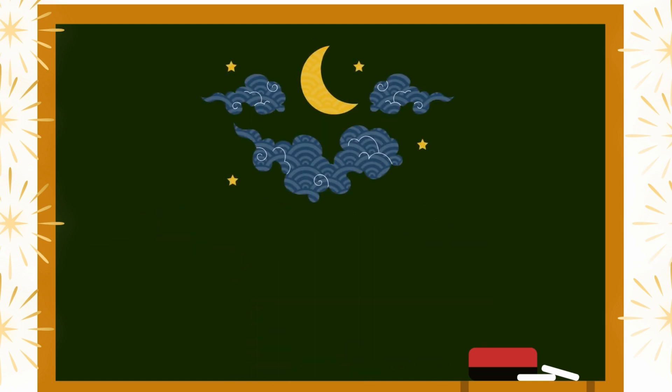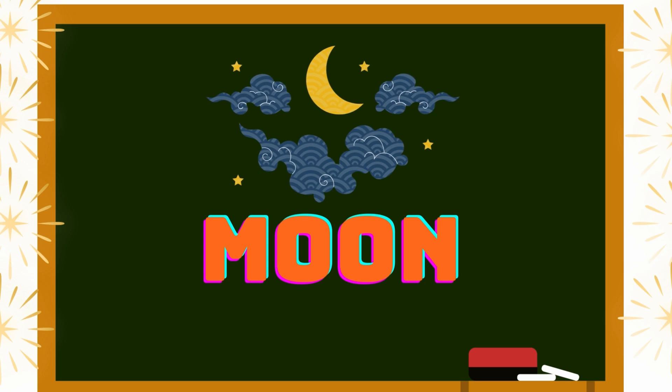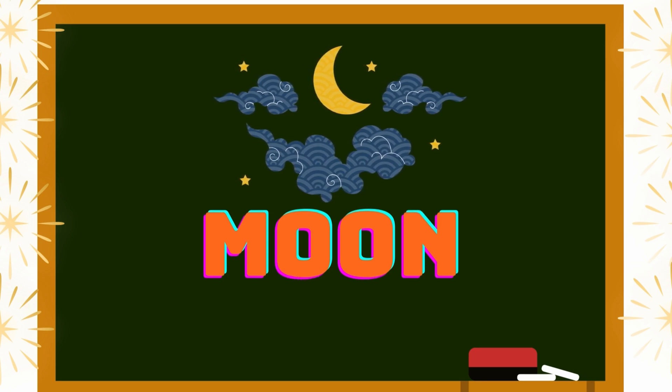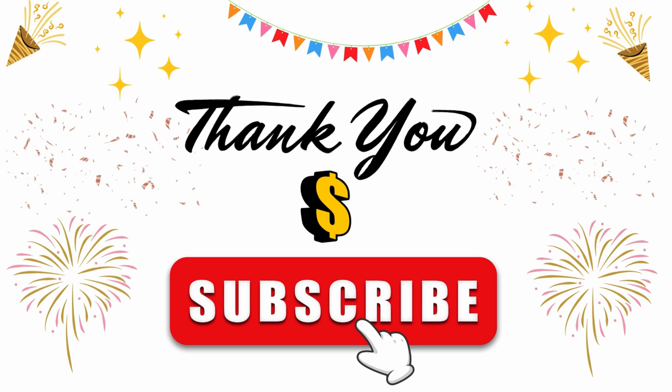Every planet has a moon, and our planet Earth has only one moon. Thank you for watching our videos! Please subscribe to our channel if you want more videos. Thank you so much, bye bye!